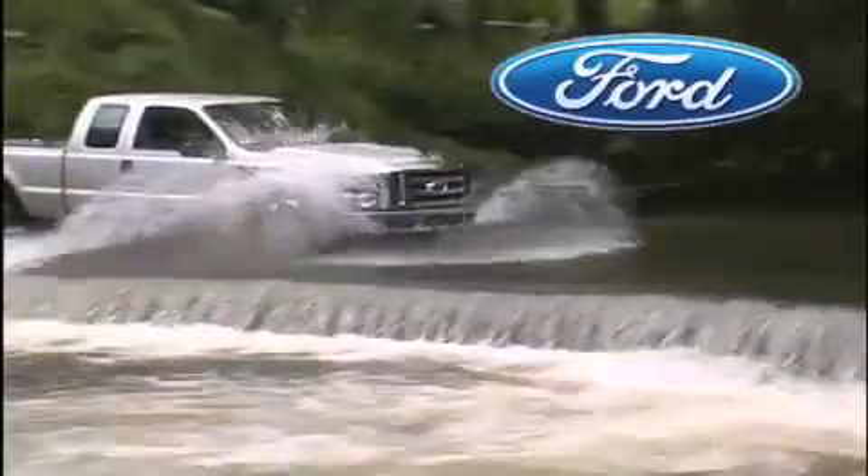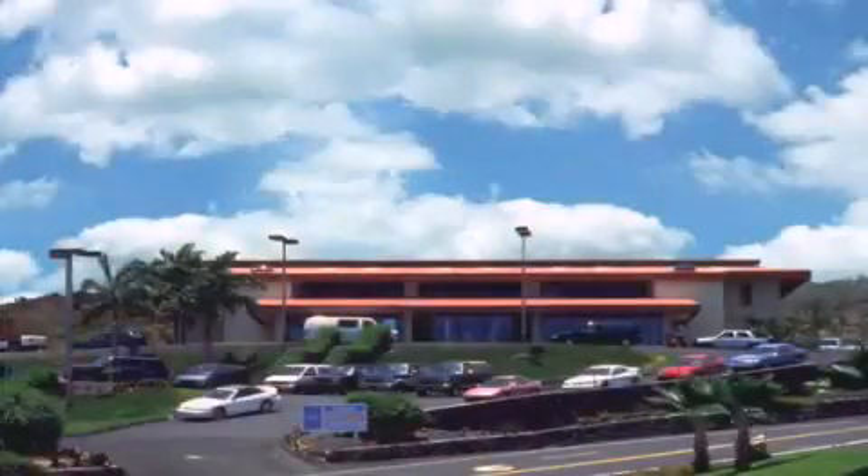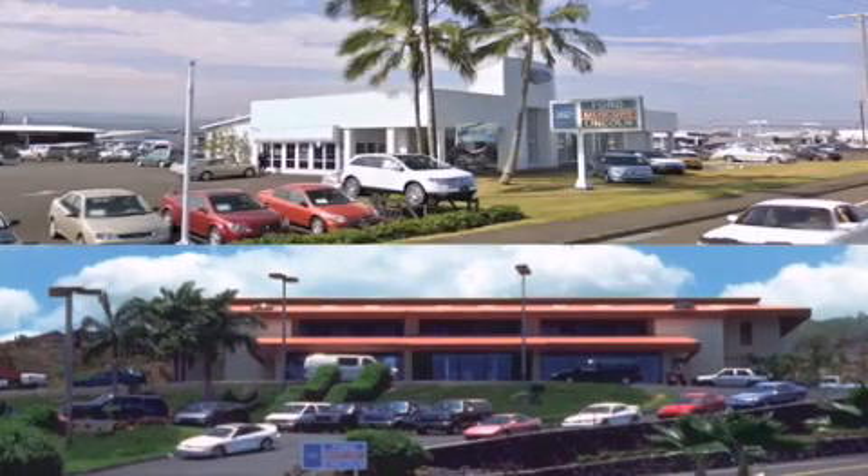Orchid Isle Ford is dedicated to making your shopping experience as pleasurable as possible. We have two stores to serve you: in Kona at the corner of Kuokini Highway and Laco Street, and in Hilo on Kanoilehua Avenue across from Walmart. Orchid Isle Ford, come visit us for a test drive.